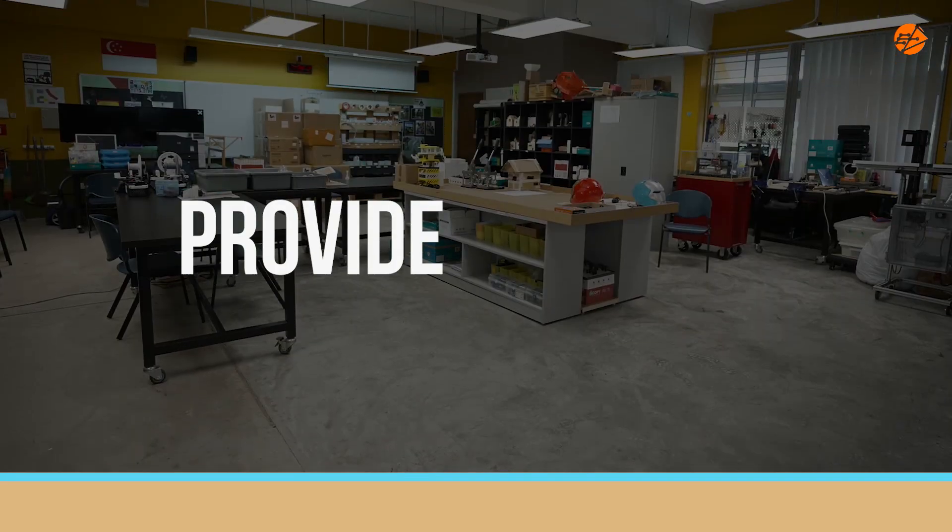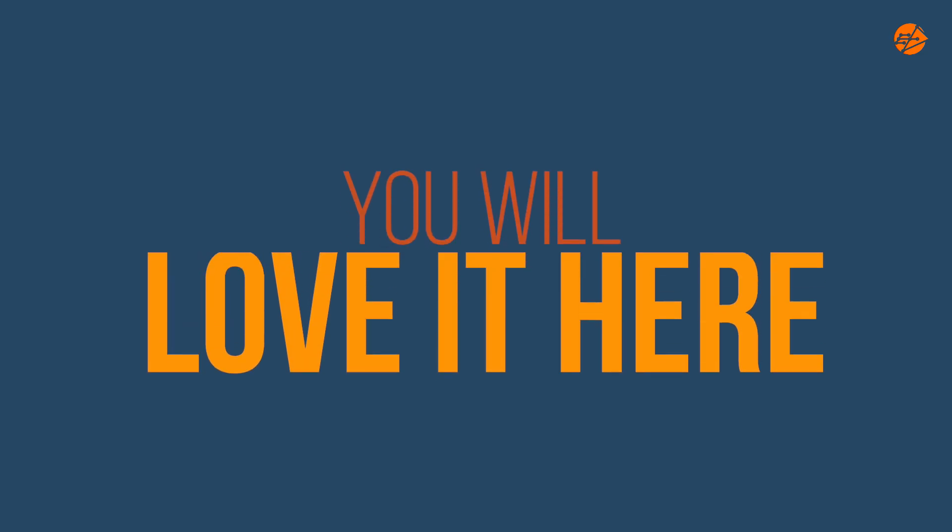Come to our CCA if you love to tinker. If you are a curious person, we provide the space for you. You will love it here.